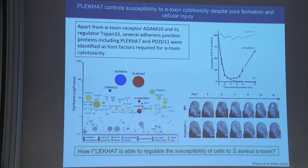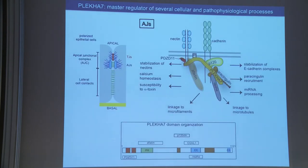My question — what I want to understand — is how PLCA7 is able to regulate the susceptibility of cells to this toxin. PLCA7 is a protein present at the cytoplasmic plate of adherens junctions with several domains and interactors. For this work, it is important to remember that the N-terminal WW domain of PLCA7 can interact with PDZD11, which we identified a few years back, and the PH domain was identified to interact with afadin. PLCA7 is also involved in many cellular and pathophysiological processes. To understand its role, we asked four questions.